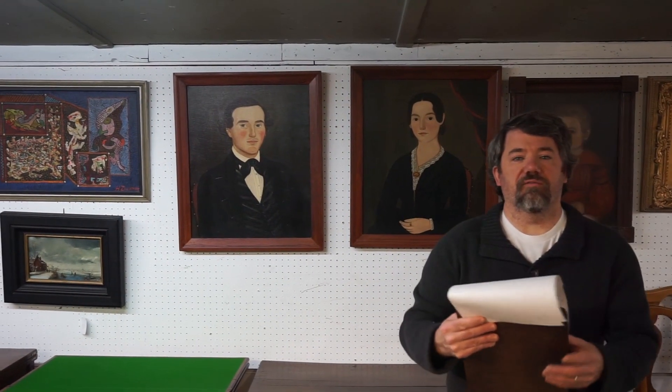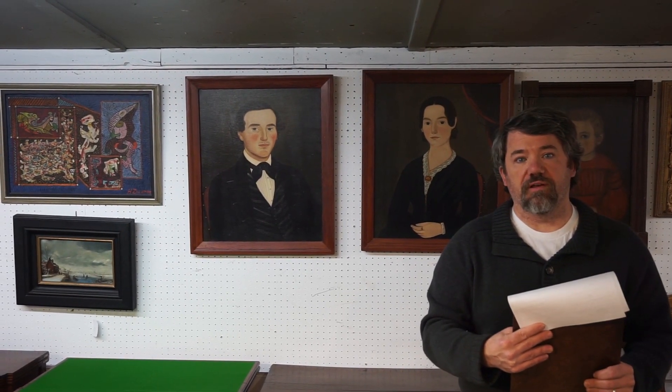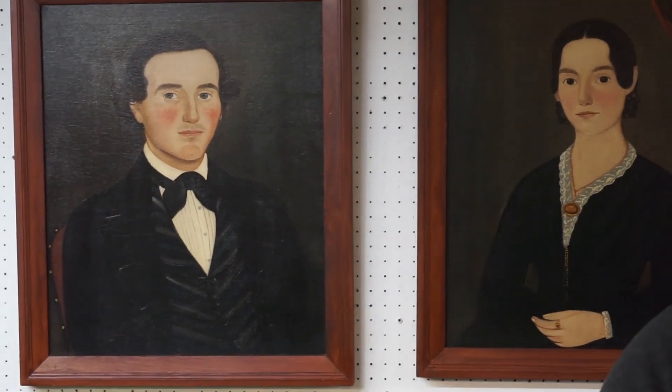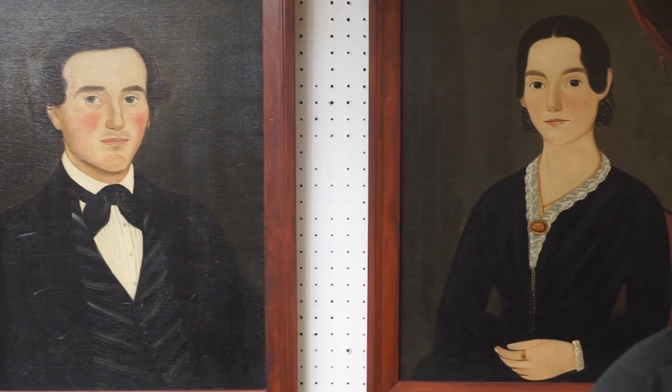Lot number 52 is a wonderful pair of folk art portraits of a man and a woman from the Pauling, New York estate, selling unreserved. We believe these to be William Matthew Pryor or Hamblin Pryor. They are a wonderful pair of portraits with very little restoration — I black lit them yesterday and they have just a tiny bit of touch-ups, but no touch-ups in the face or the hands. Probably one of the best pairs of portraits we have sold in years.